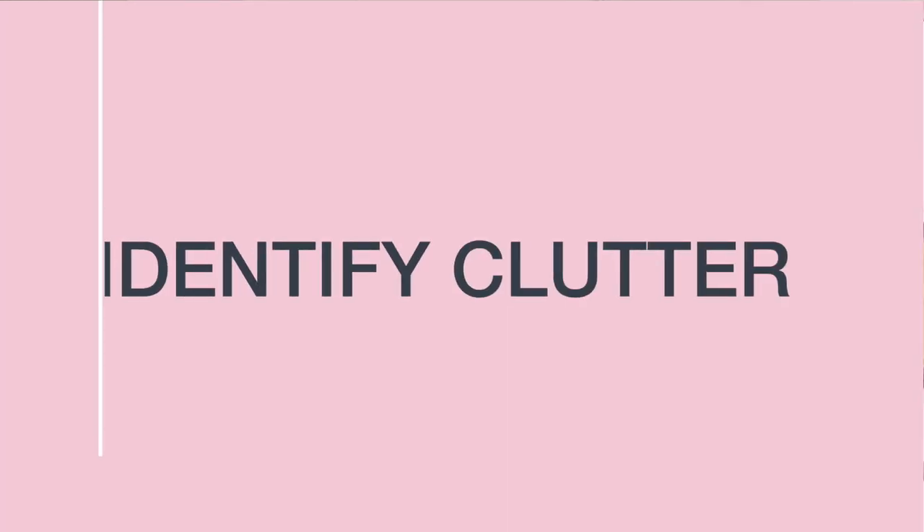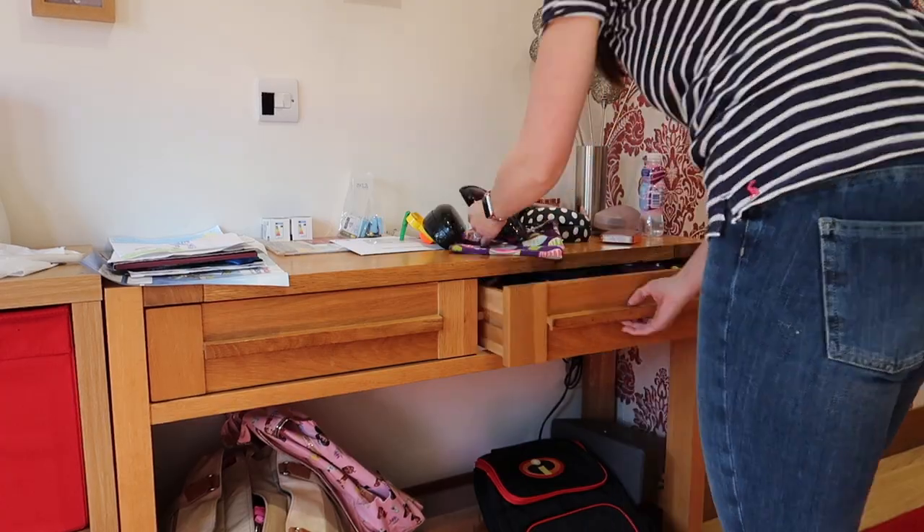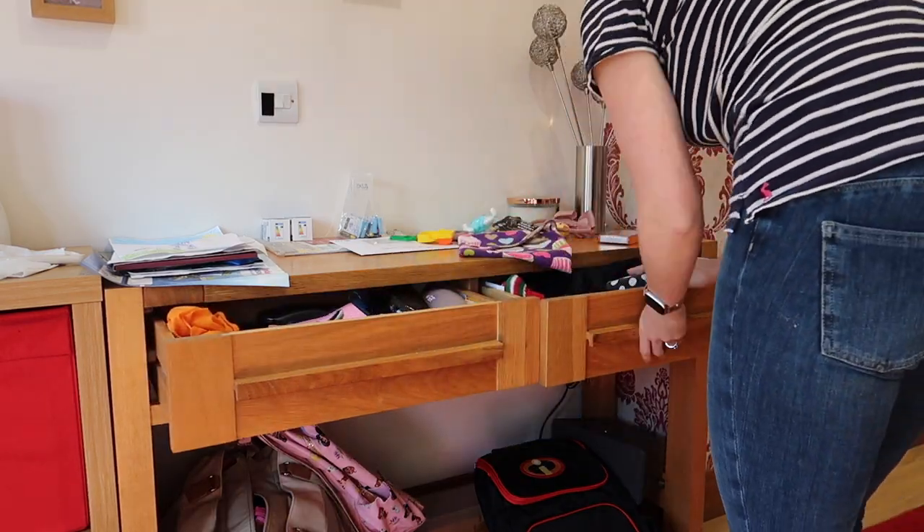Next, identify the clutter danger zones in your home. These are areas where things get dumped to organise later, and later very rarely comes around — often by the front door where keys and school bags accumulate, or an area in your kitchen where things get dumped. Walk around your home and try to look at it as if you are someone who doesn't live there. A good tip is to actually take a video around your home — you're far more likely to notice things when you watch it back than just walking around because you're so used to it.